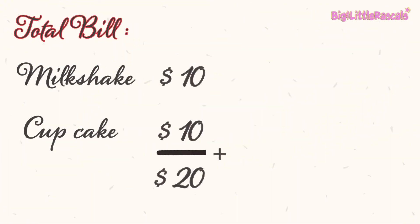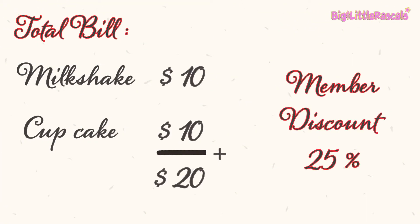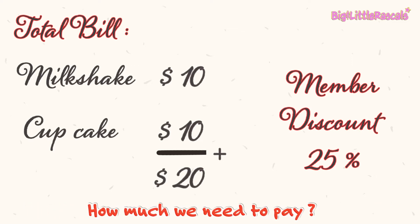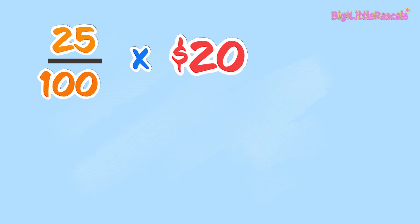I see the total bill is $20. So 25% off from $20 is 25 out of 100 times $20.